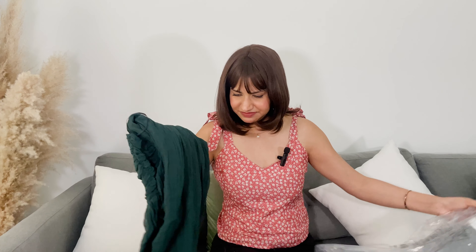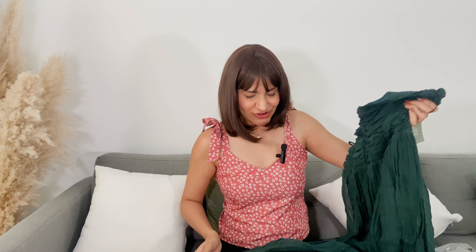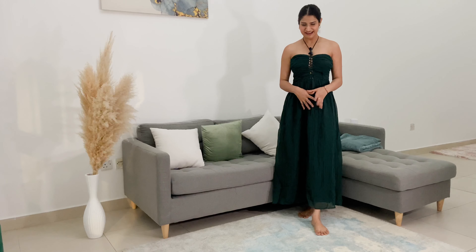The next one is in this bottle green color — it has lining as well. The one thing that's common in all these dresses is this elastic detailing that really hugs your body. This looks very cute and it's also a halter neck dress. I really like this color, I can't wait to try it.